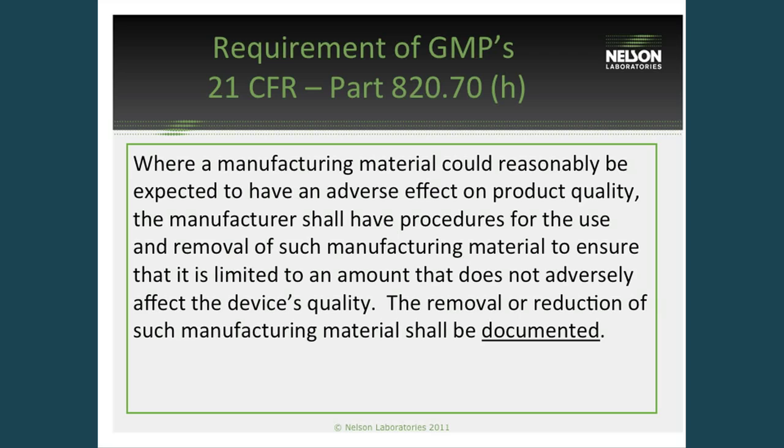These are also a GMP requirement. The GMP states that manufacturers shall have procedures in place for the removal and reduction of manufacturing material, so it is limited to an amount that will not affect the quality of a device. We get a lot of people asking why they have to do this testing, and it's important to note that this is actually a requirement of good manufacturing practices to have this validation on file.